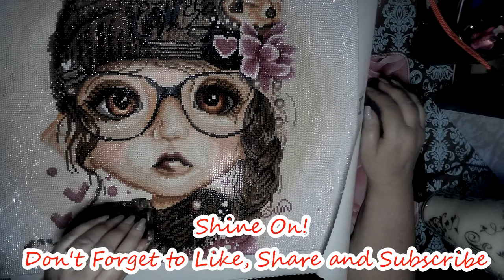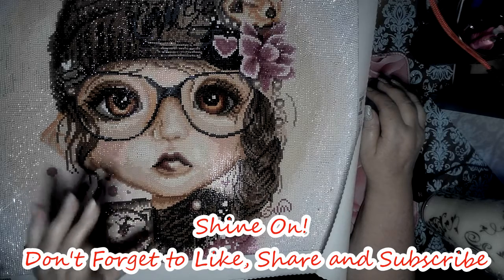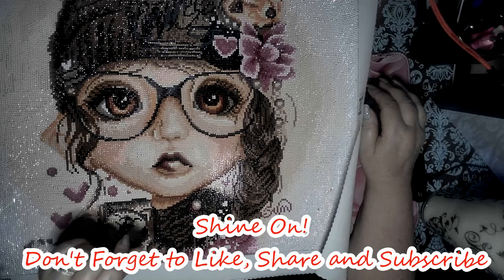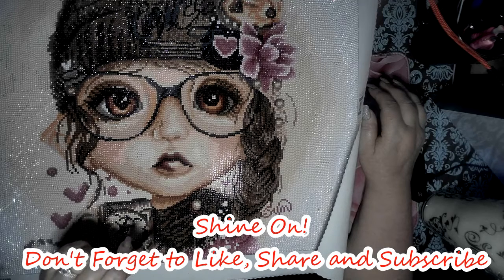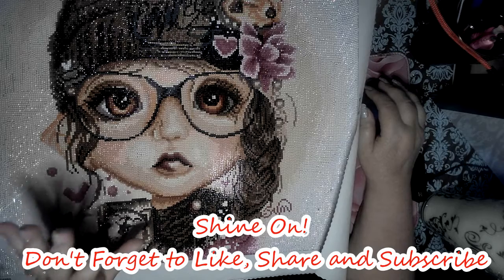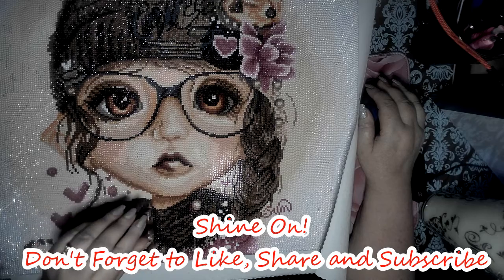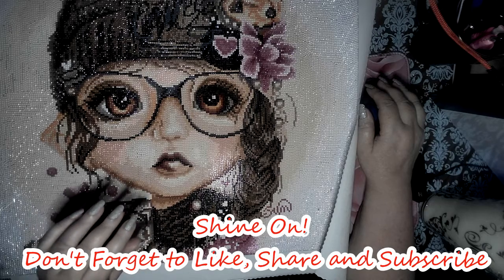I'll see you tomorrow when we start Blue Santa — Blue Santa is coming your way! Oh, I want to be lost in a forest with this guy; you should see it — so beautiful. I'll talk to you guys soon, I'll see you in my next video. Shine, shine, shine on — bye bye!